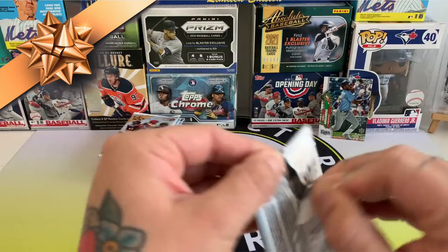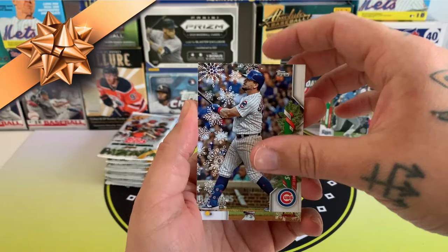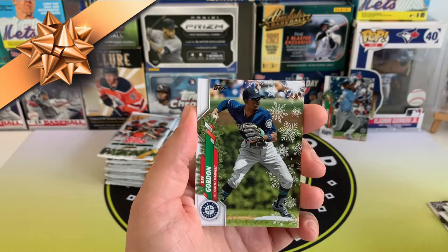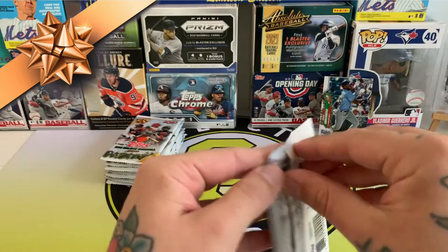You've got to keep a real close eye on the cards you're pulling to make sure you notice the short prints. Alright — Chris Sale, Kyle Schwarber, he's a free agent right? Brian Reynolds gold cup card and Cody Bellinger. Tic Rogers, Nick Castellanos, Gregory Polanco, D. Gordon, Jack Flaherty and Rick Porcello. Let me get these off the screen — no short prints yet.